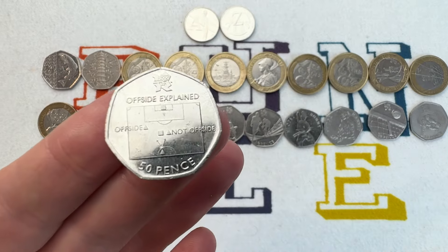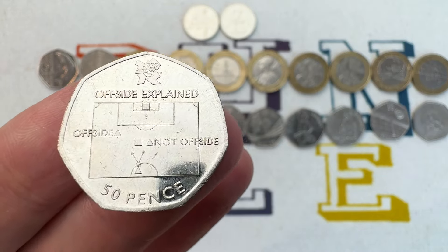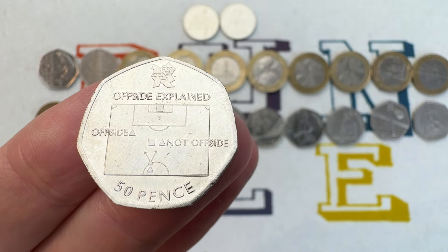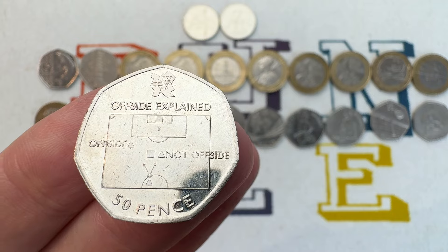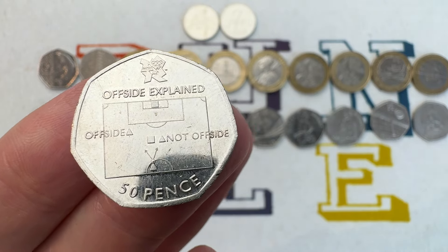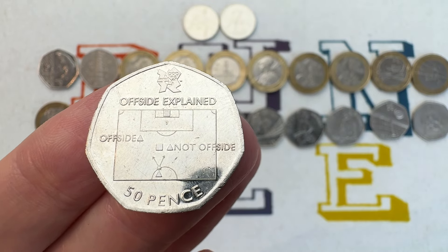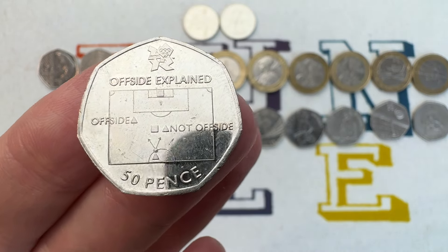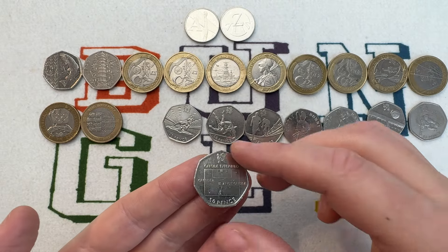The final Olympic 50p on the list — although there are some Olympic 2 pound coins to come — is the Olympic Football coin with the offside rule explained. Its mintage is 1,125,500, again from 2011. It's the rarest Olympic 50p and also the most popular, and that's reflected in its value: you're looking at at least £15 if you find this coin in your change or in circulation.